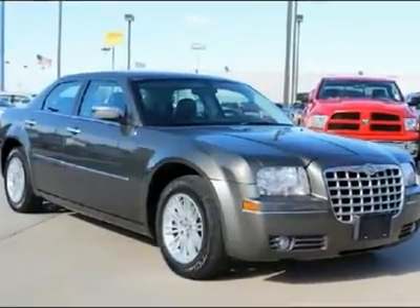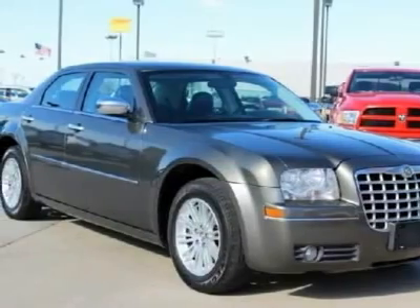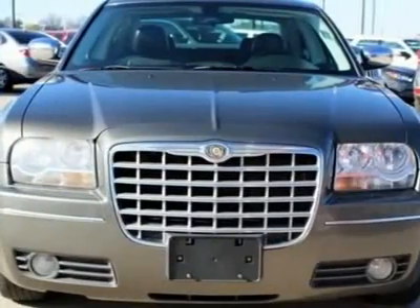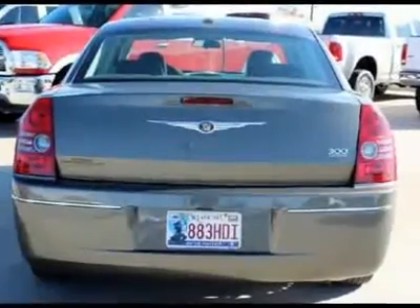This car is a classic cruiser. Elegance comes standard on the Chrysler 300 with its cool, smooth, and powerful handling. The 300 series allows you to ride in style, featuring an aerodynamic exterior delivering refined wind noise management, quiet interior, and great fuel efficiency.